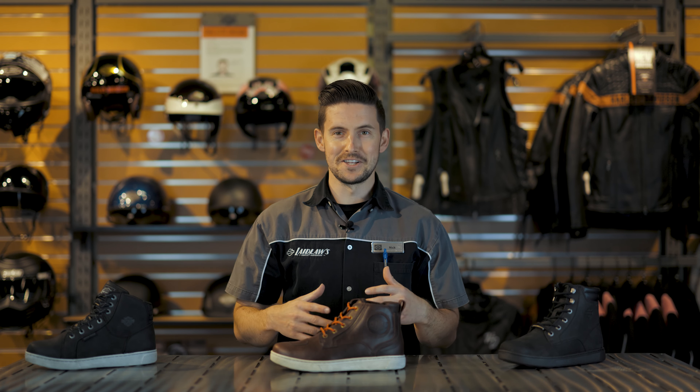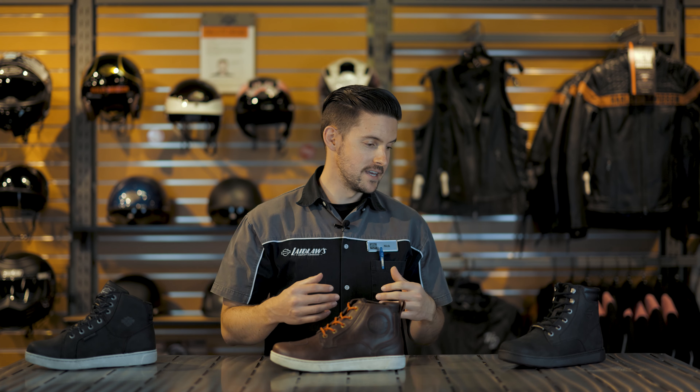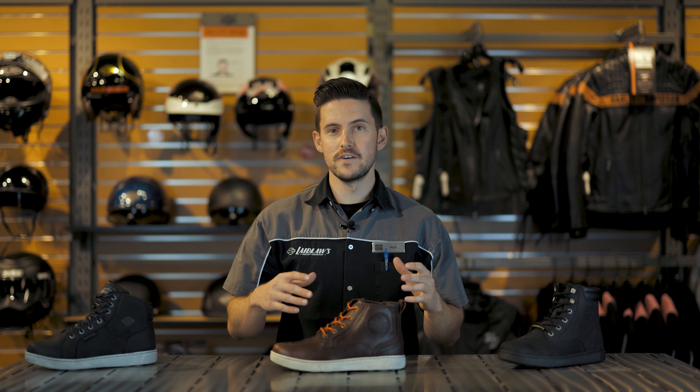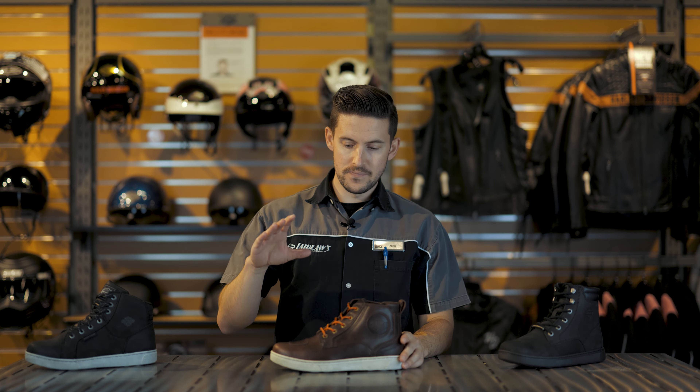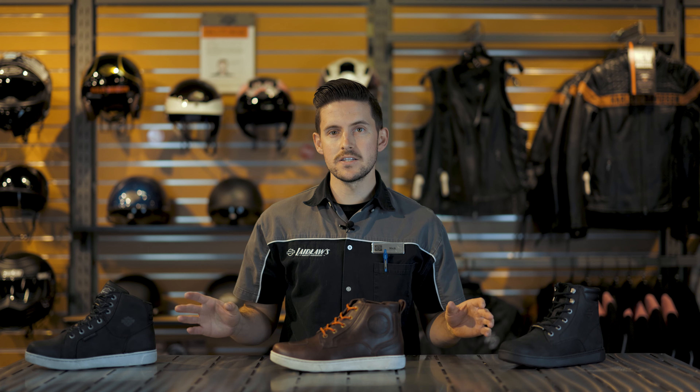Unfortunately, we don't stock every single option, so it's going to be difficult to make a video about every single one. If you like the riding shoe but want a slightly different one than the Bateman Ankle Pro, just know that not everything I say will apply to the other shoes, but a lot of the core things I talk about will.